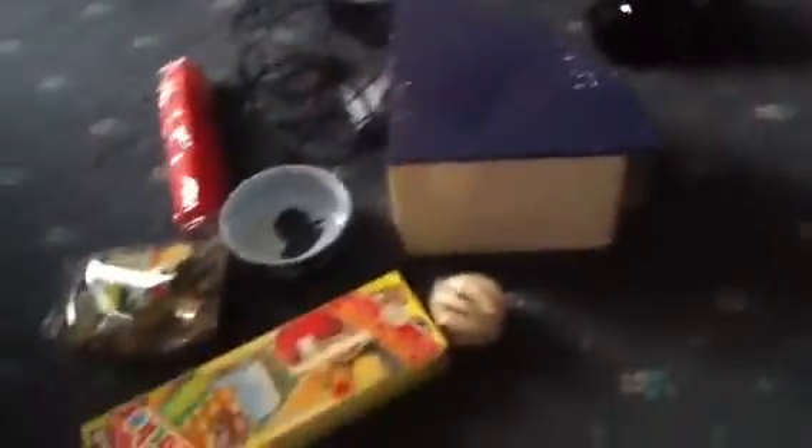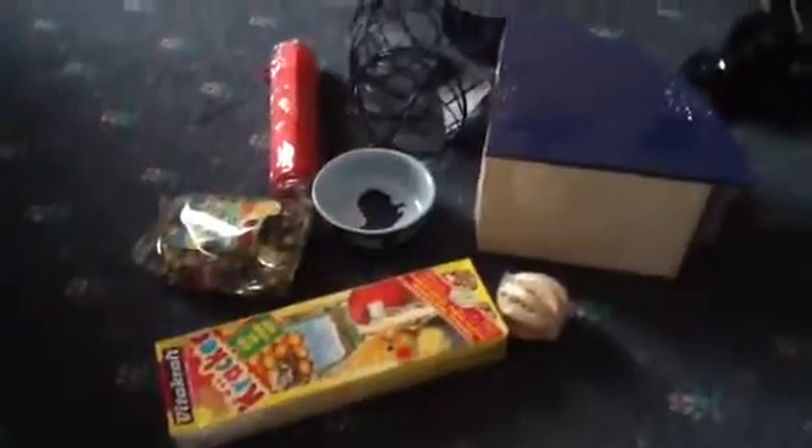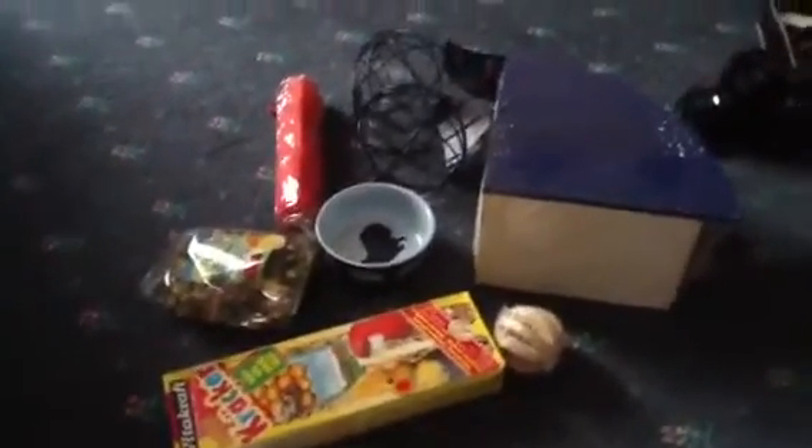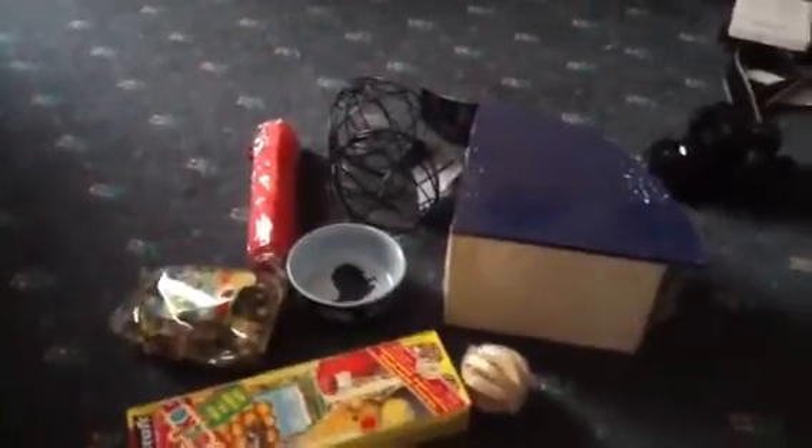That's my haul — I think I showed you everything I got from Pet Planet, which was mostly a heat pad, treats, and things like that. Obviously there won't be any more hauls till Christmas, and Christmas is tomorrow. When Santa comes and visits the guinea pigs I'll let you know what he brings them. Bye guys!